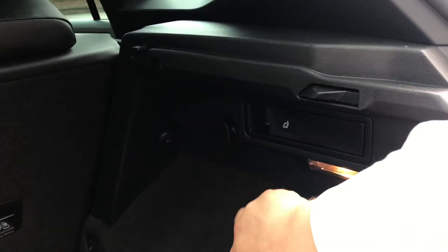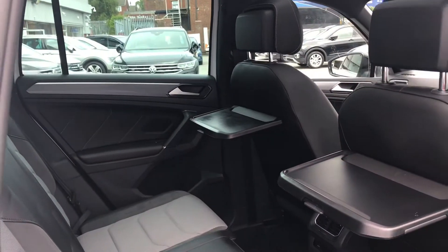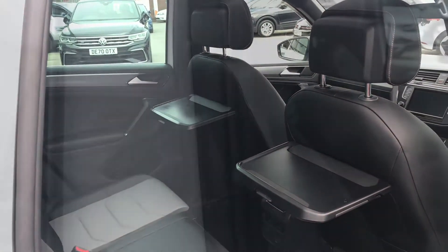If you need additional storage space — for example, you've got golf clubs — you can drop down the middle row of seats as well. Inside the back of the car, the rear passengers will be happy as they have trays with cup holders to use for food and drink.